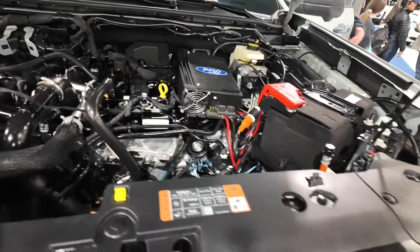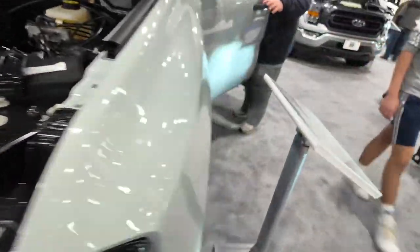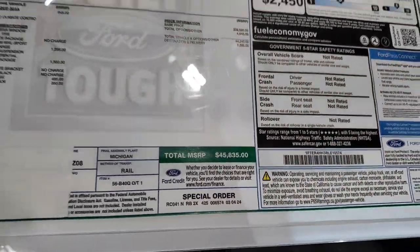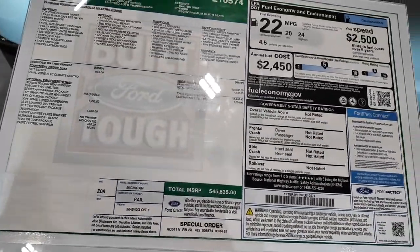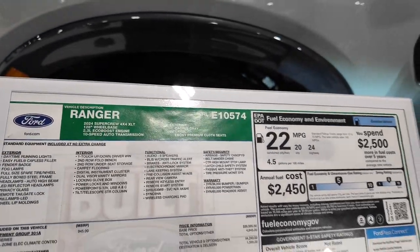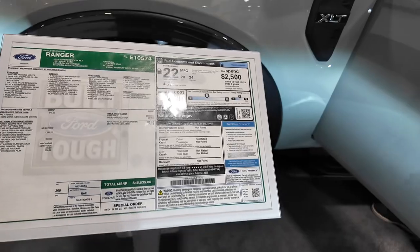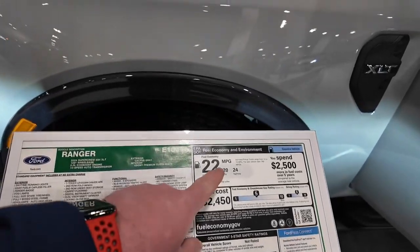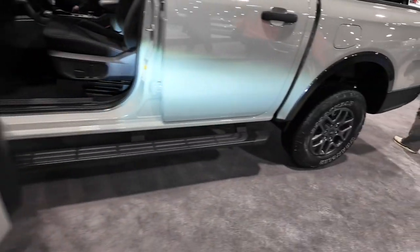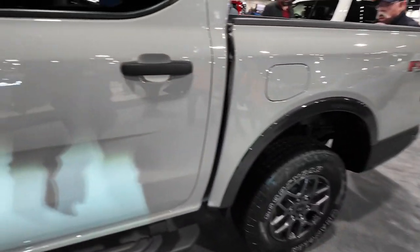Let's look at the motor here. So this is the XLT, like we said — four by four, $45,000 — and this one comes with the 2.3-liter EcoBoost motor, a 10-speed automatic transmission, 22 MPG average, and the FX4 package.